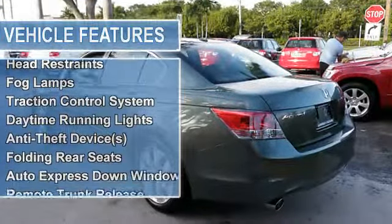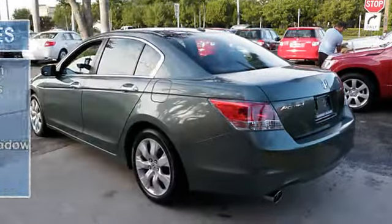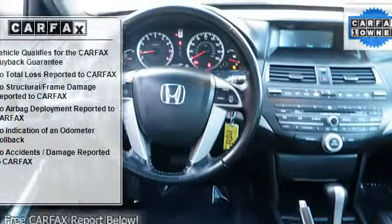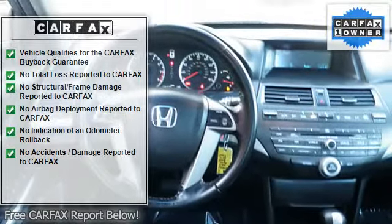EBA emergency brake assist, power steering, power door locks, tachometer, cruise control, power passenger seat, bucket seats, child safety locks.